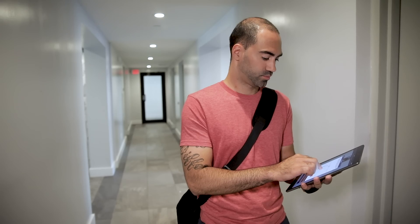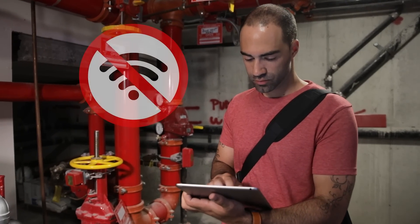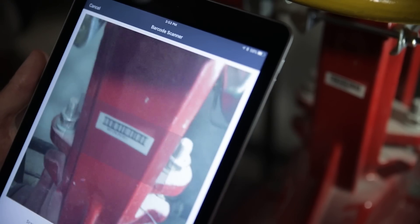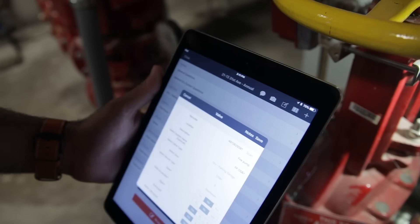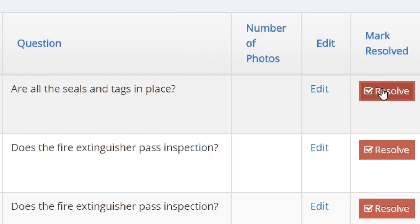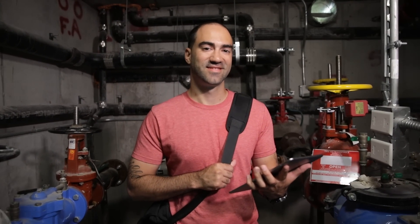InspectPoint's mobile app for technicians is key to implementing an efficient ITM process. Offline capability lets techs complete inspections anytime, anywhere. Deficiencies are tracked and quick updates can be instantly sent to the customer. This, coupled with our back office portal, gives you everything you need to run your fire inspection business.